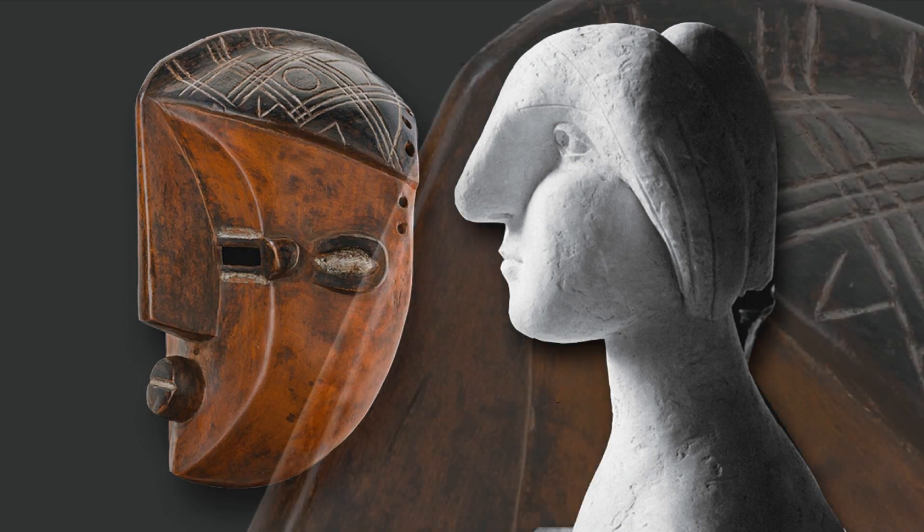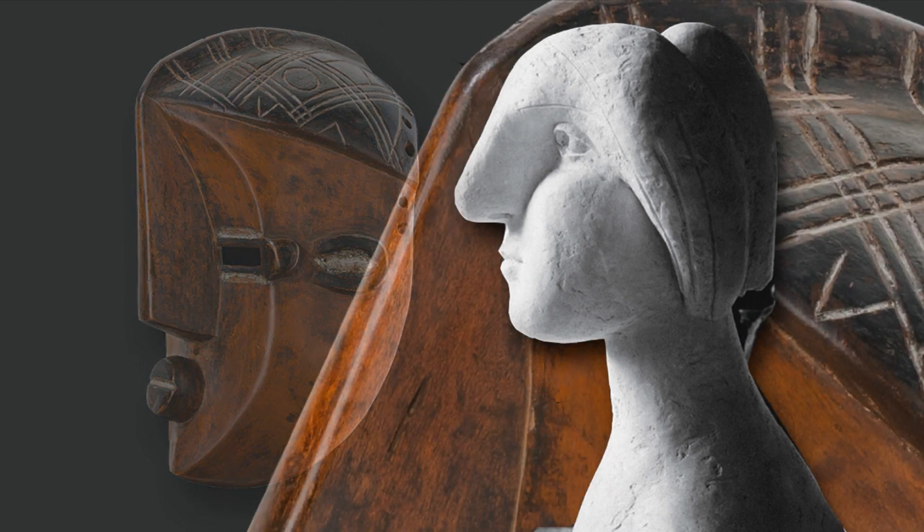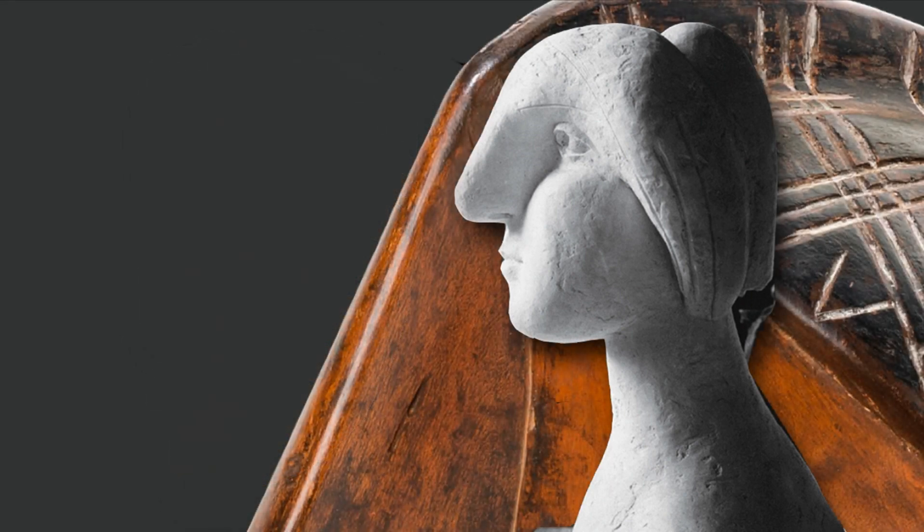In his depictions of Marie Thérèse Walter, Picasso uses rounder lines than those on the masks, and so suggests the softness of female facial features, while retaining an imposing appearance.